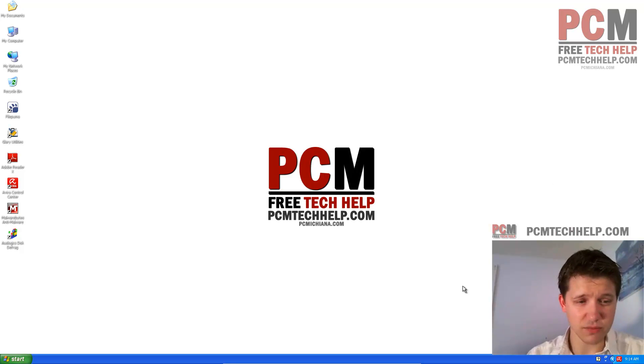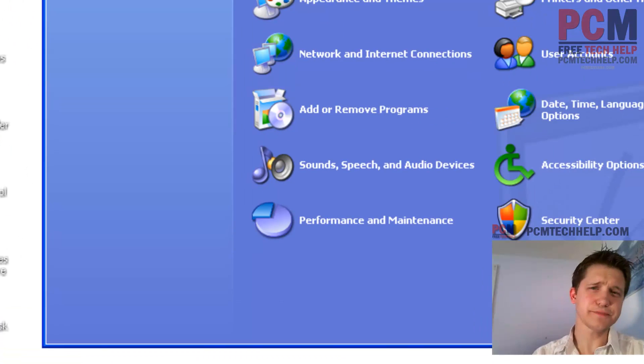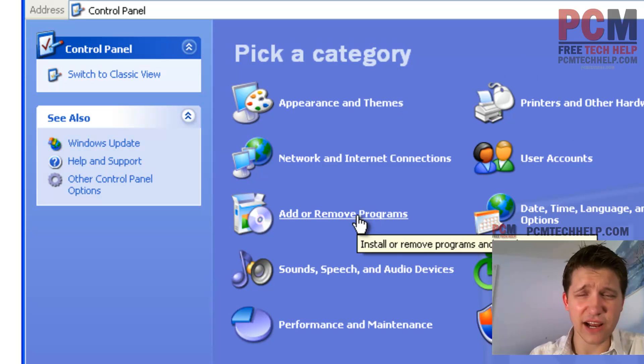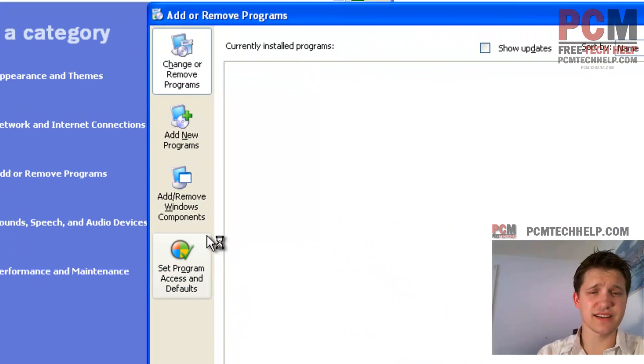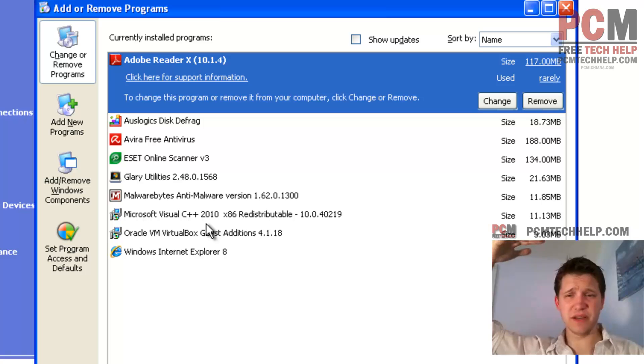So let's go ahead and get started. Go ahead and click the Start menu button and select Control Panel. If you have this screen here, they have this nice little Add or Remove Programs option — go ahead and select that, and it's going to populate your system with a list of programs. As you can see, I don't have many installed in this, but you might have like 100,000 of them.